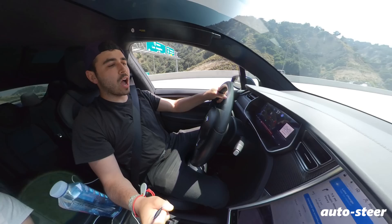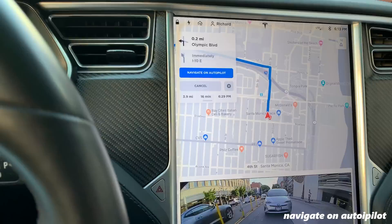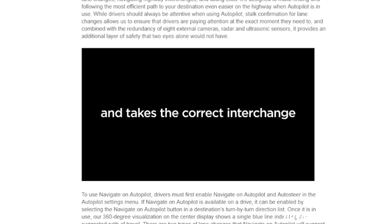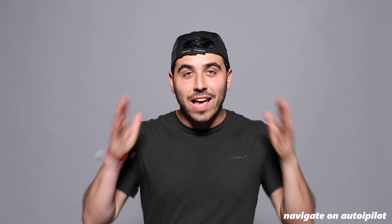One step further than auto steer is navigate on autopilot. If you've input a destination in the nav and you're on the highway and engage auto steer, it should automatically turn on navigate on autopilot — you'll know it's on because there's a dialogue that turns blue on the giant touch screen and one singular blue line on the digital dash. Navigate on autopilot works from on-ramp to off-ramp: the car will properly merge and take the correct exit, and it will suggest lane changes.